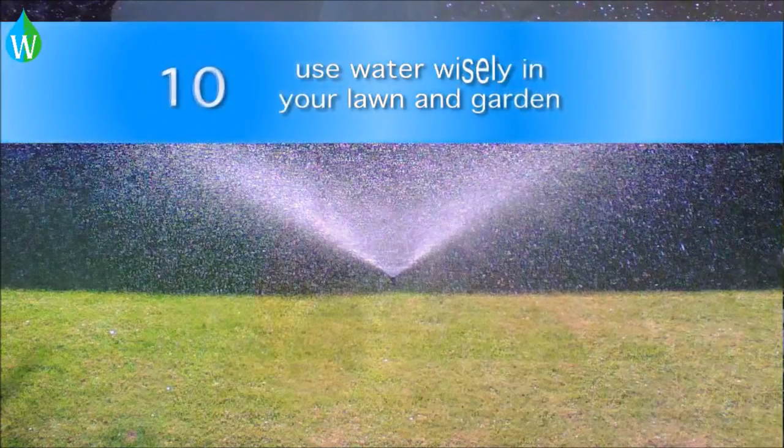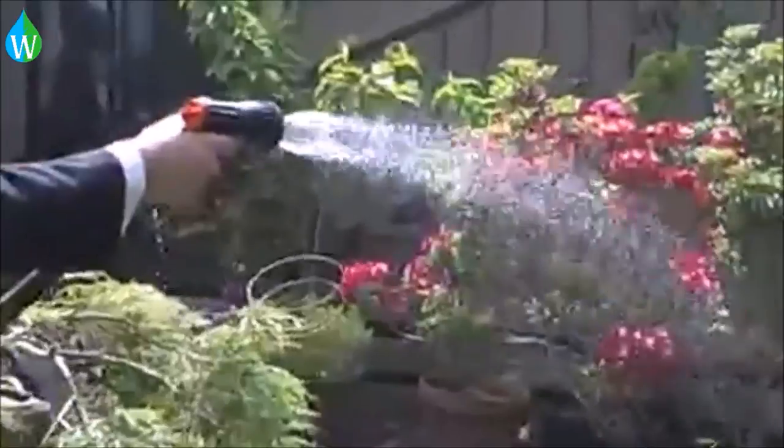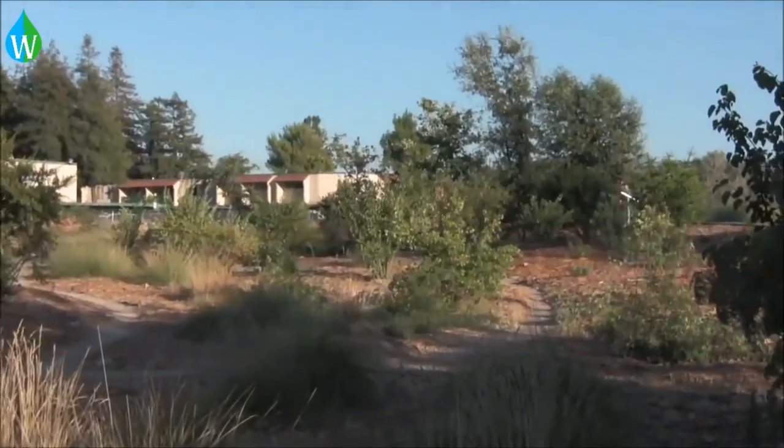Avoid watering your garden in the hottest hours of the day when water evaporation is at its highest. Mulching your garden can cut water evaporation an additional 70%.